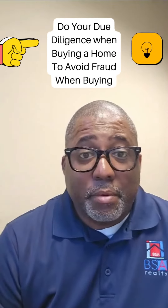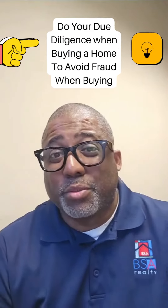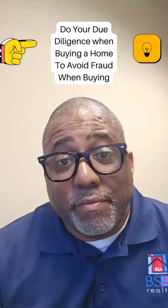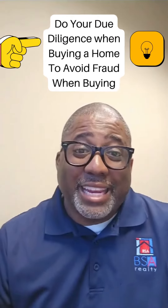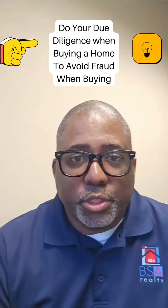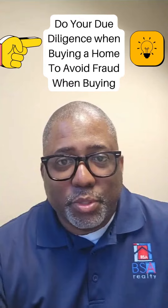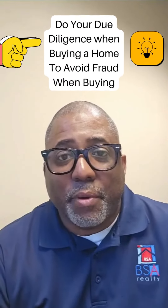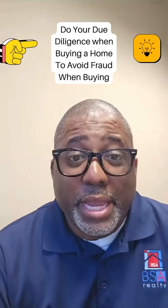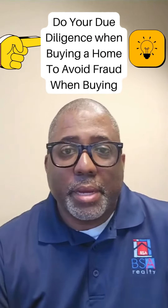They ended up thinking they owned the house, but the house was truly owned by the individual who I met. It was going to end up being foreclosed because the bank had a lien on the house. Long story short, the people that bought the house didn't do a title search on the property, which means the money that they gave — which was cash — is null and void. They would end up losing everything because they didn't know any better.